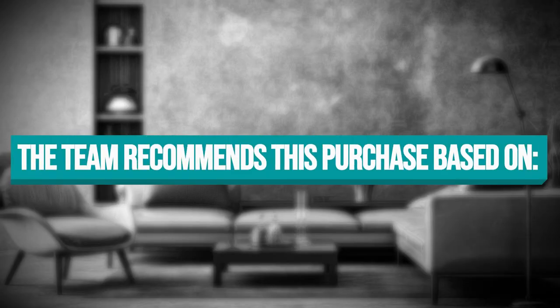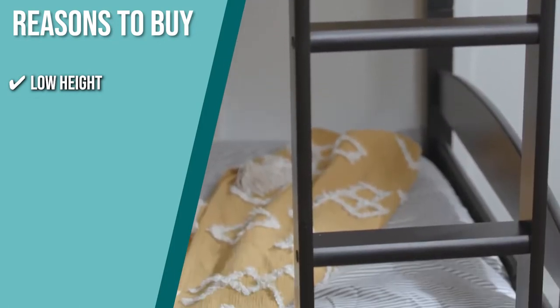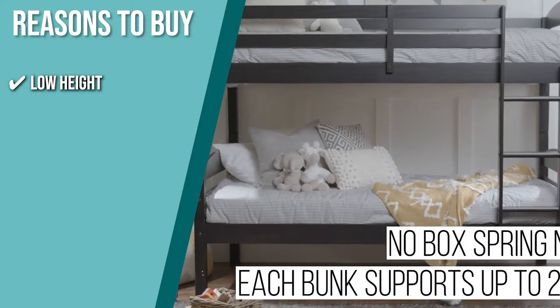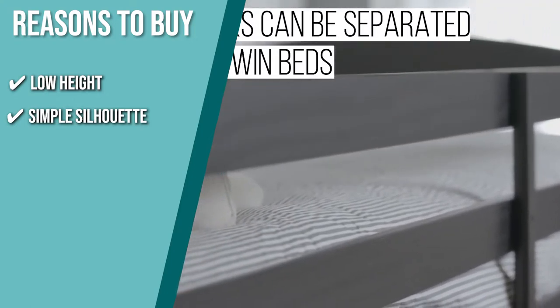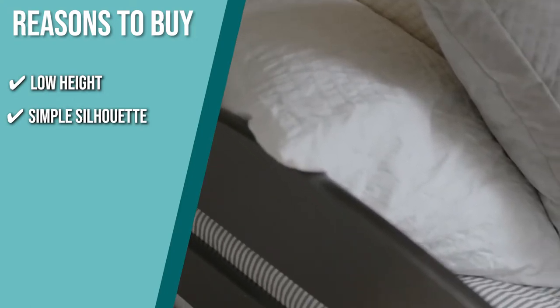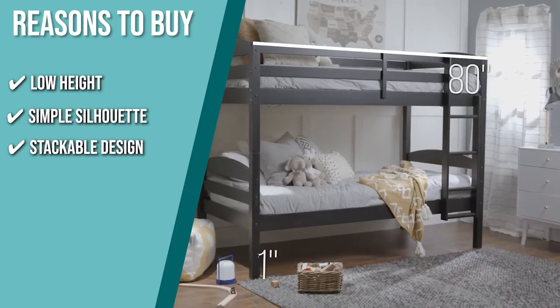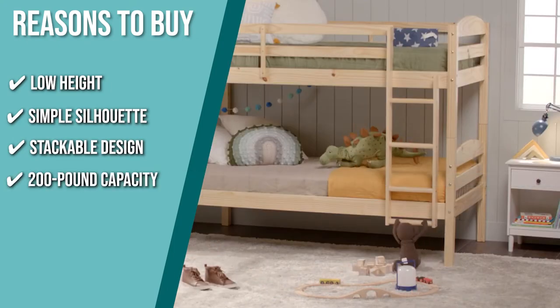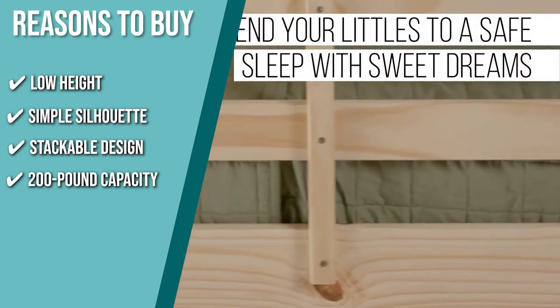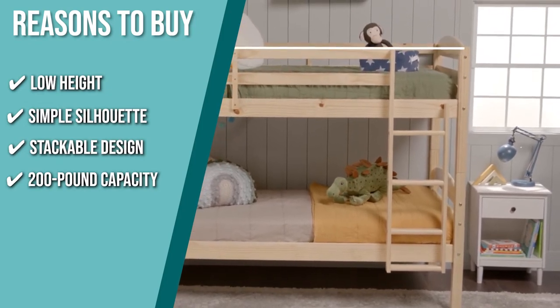The team recommends this purchase based on the following. Low Height: if you can't always assist your little ones with their bedtime routines, this bunk bed's low height design guarantees they have easy access to their sleeping space. Simple Silhouette: matching different bedroom styles, this model has a simple silhouette that you can experiment with to show off your personality and design skills. Stackable Design: you can add a third tier to this bunk bed and turn your bedroom into a safe and comfortable playground just before their bedtime stories. 200-Pound Capacity: with a sturdy steel frame, this product can support a full-size mattress of up to 200 pounds so you can have a snuggly bonding time with your little ones.